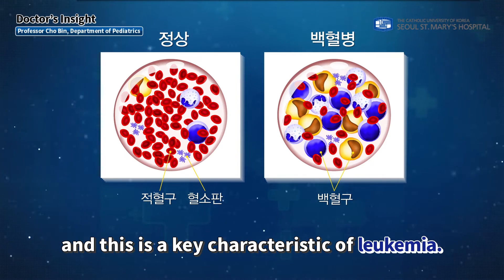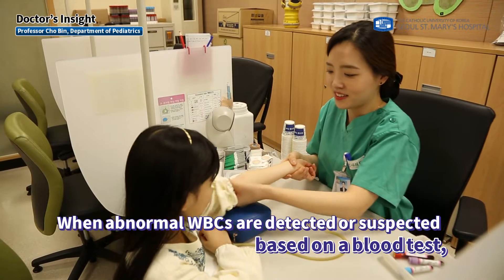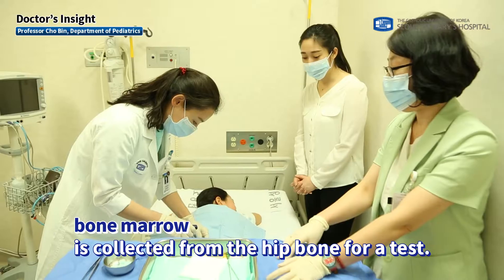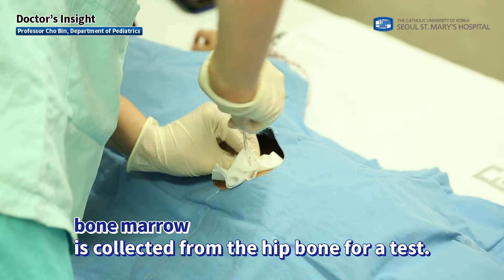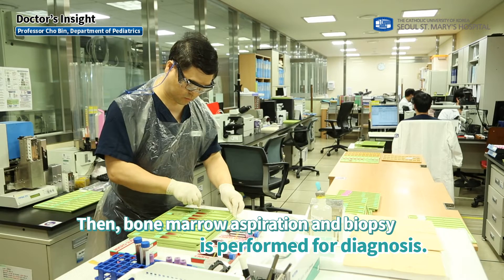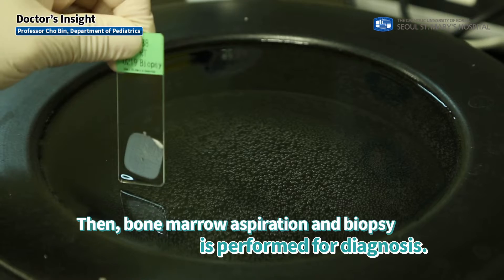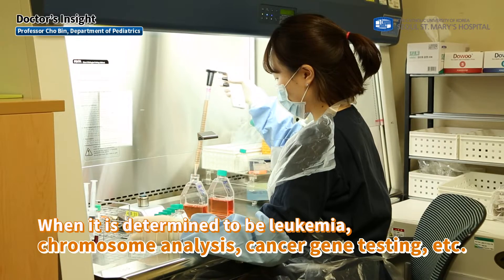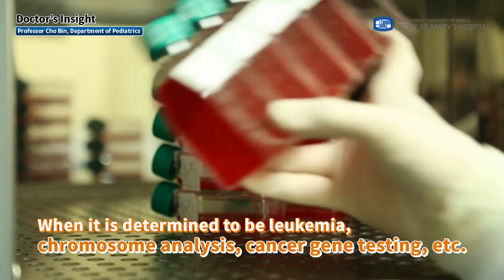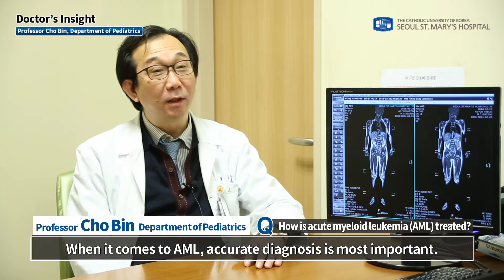When there are abnormal WBCs that proliferate excessively, they inhibit the functions of normal WBCs, RBCs, and platelets — this is a key characteristic of leukemia. When abnormal WBCs are detected or suspected based on a blood test, bone marrow is collected from the hip bone for testing. Bone marrow aspiration and biopsy are performed for diagnosis, followed by chromosome analysis and cancer gene testing to determine prognosis.